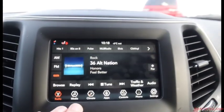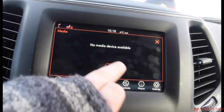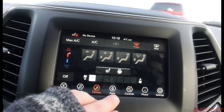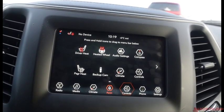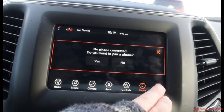In the center we have our touchscreen display with AM, FM, and Sirius XM. You have a media tab for content hooked up via USB, aux cord, or Bluetooth. There's climate control and Uconnect apps. You also have controls for heated seats, heated steering wheel, backup camera, and phone options if you have one paired via Bluetooth.